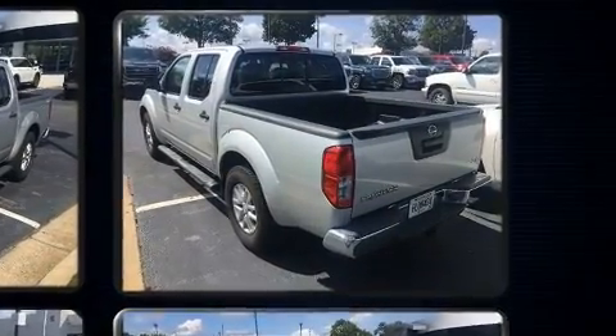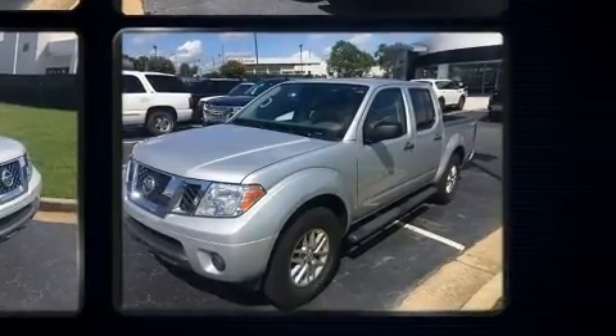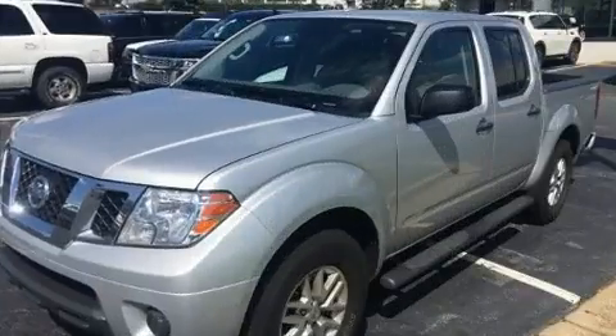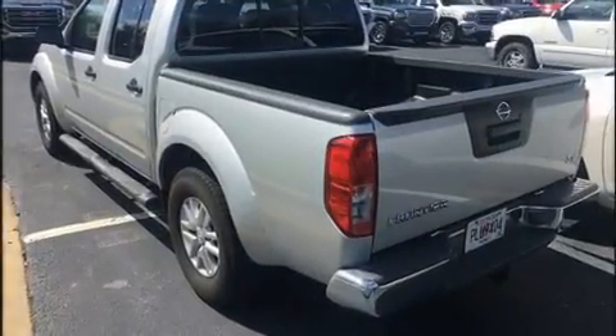All of the premium features expected of a Nissan are offered, including a tachometer, a rear step bumper, and a split folding rear seat. Premium sound drives six speakers, providing you and your passengers a sensational audio experience.